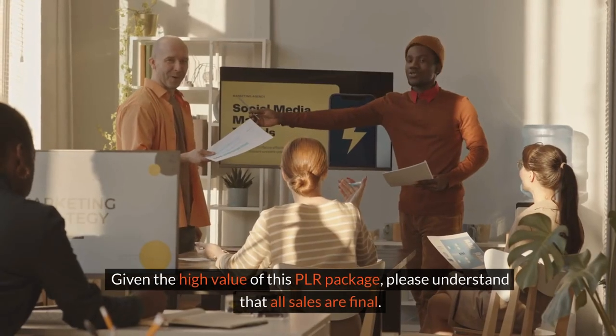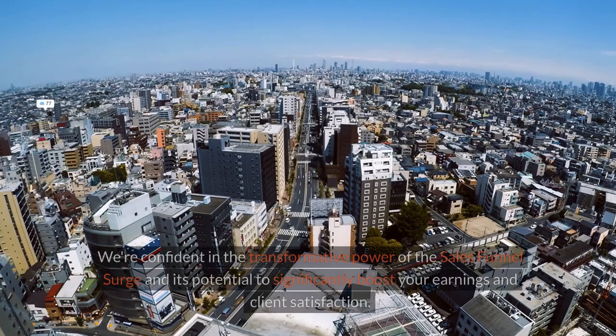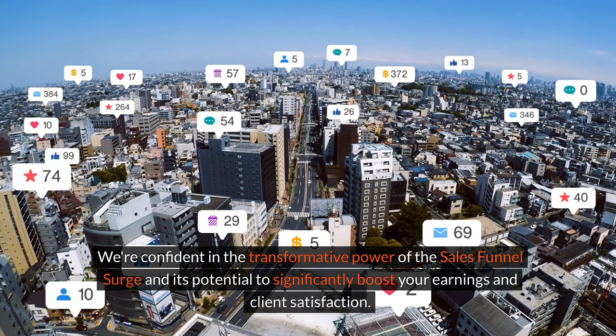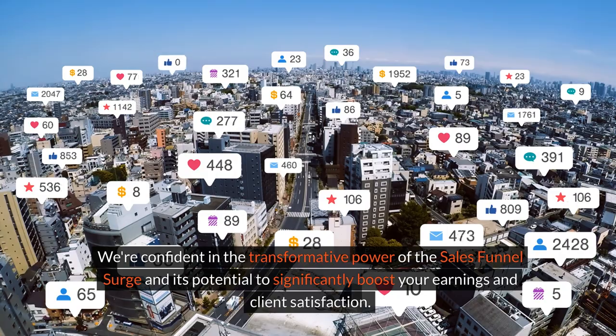Given the high value of this PLR package, please understand that all sales are final. We're confident in the transformative power of the Sales Funnel Surge and its potential to significantly boost your earnings and client satisfaction.